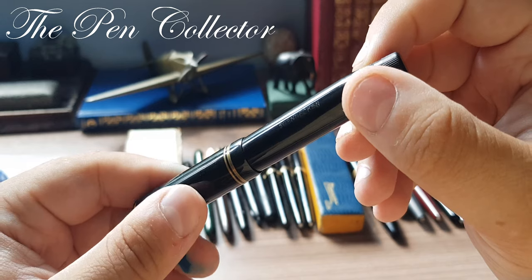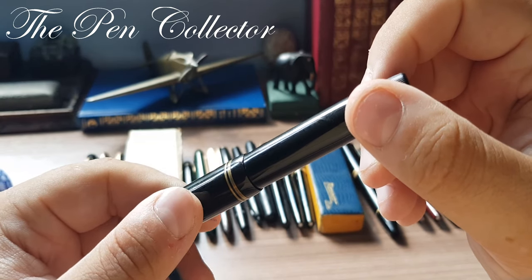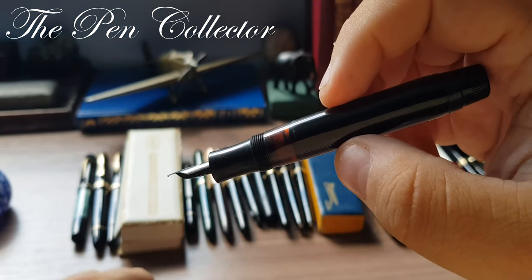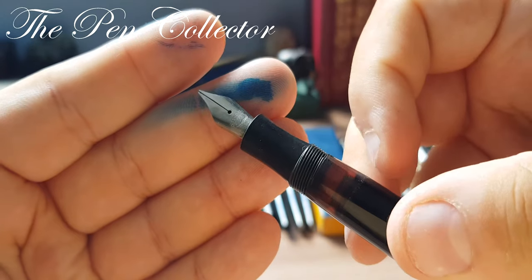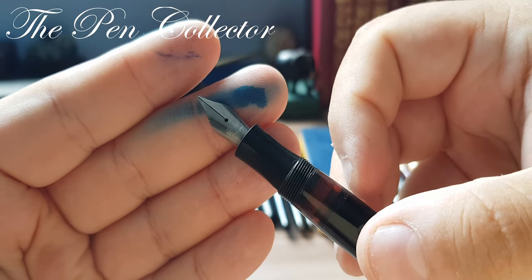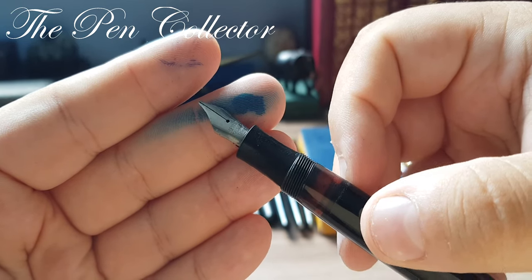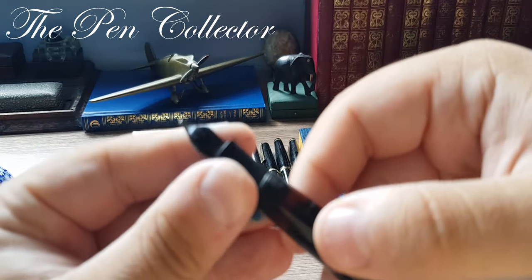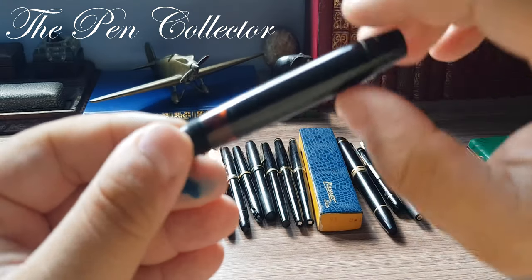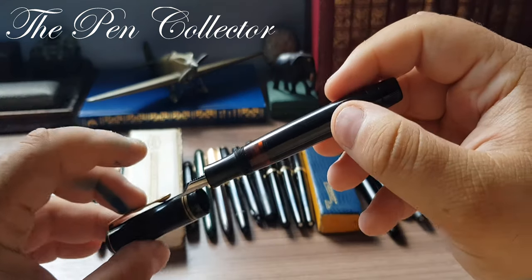Let's continue with a rather famous German fountain pen producer: Schonecken. This is a model from the 1940s. It comes with a steel nib, but quite a good steel nib — the Germans were famous for their quality steel nibs. It has a beautiful ebonite feed, an ink window, and a piston turning mechanism.